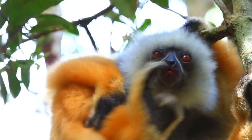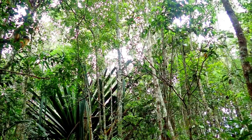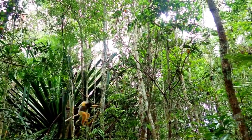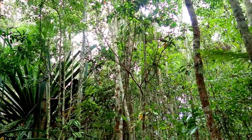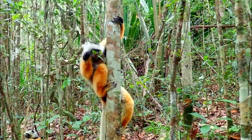Number 3, Diet: The Diadema Sifaka is primarily herbivorous, feeding on leaves, flowers, and fruits. It has specialized adaptations in its digestive system to process the high-fiber vegetation it consumes.